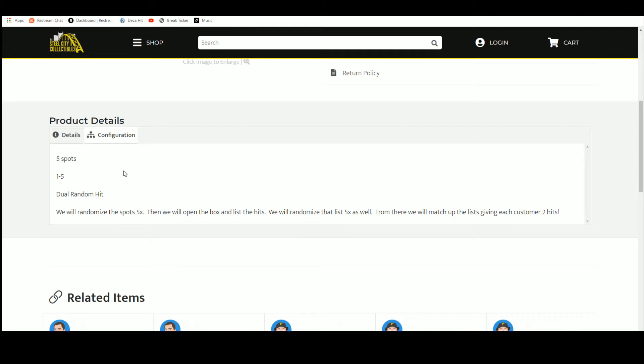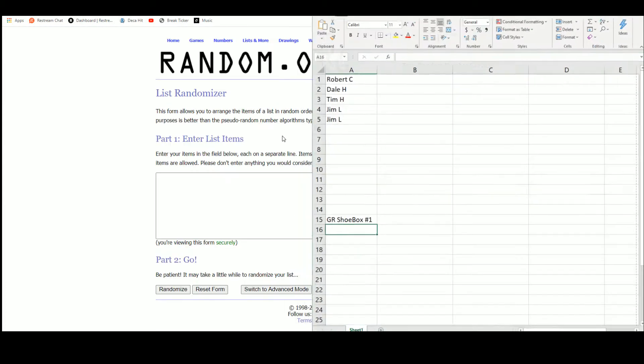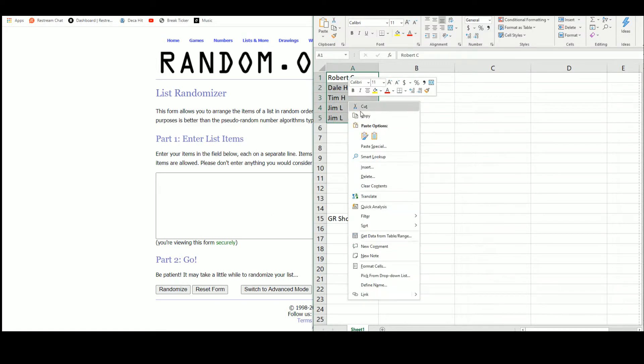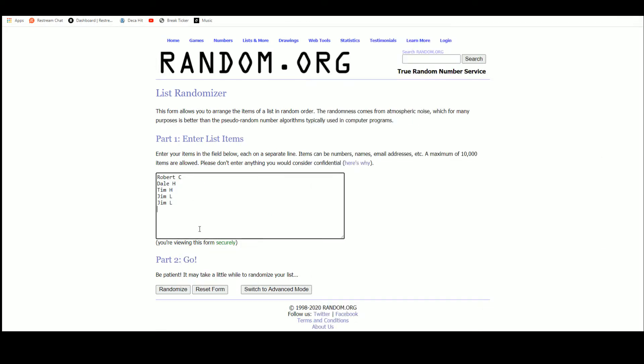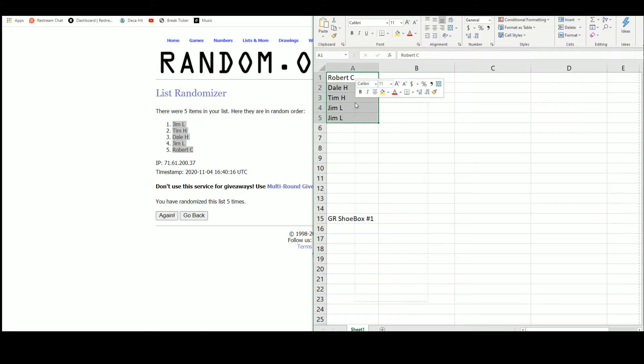We'll randomize that list five times as well, then match up the two lists so every customer gets two hits in the break. We're going to random.org for that. I didn't list any Decision 2020 for today — figured after last night no one was going to be able to contain themselves. We've got Jim up top, Robert on bottom; we'll revisit Decision 2020 later this week.